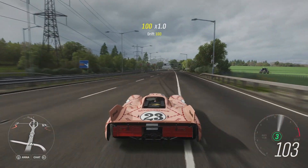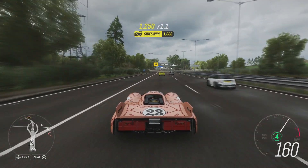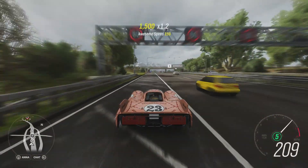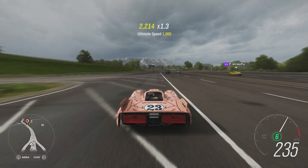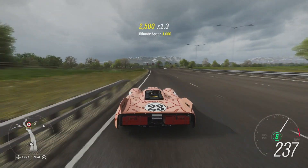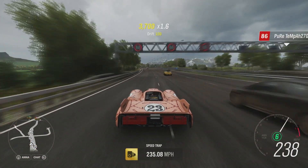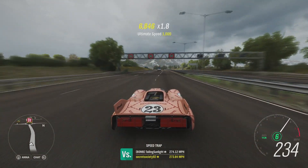The bad thing about this car is that once you lose control with it, it's very hard to get back. But we've at least done 268. I'm not quite sure if it's done 269 because it was bouncing between that and 268. We'll try and see if we can get back up to that speed again and see if we can hold 269, otherwise I'm probably going to call it 268.